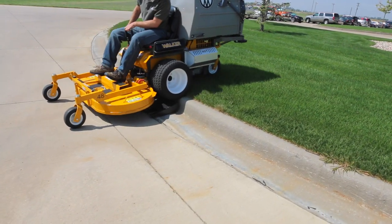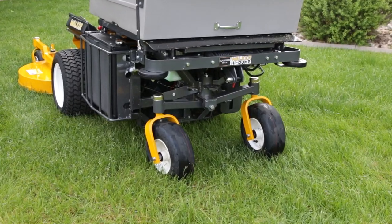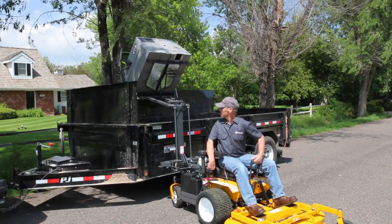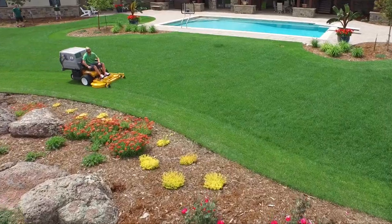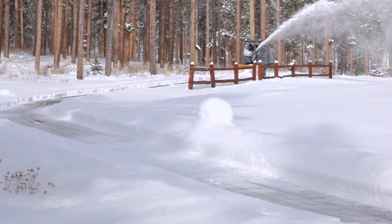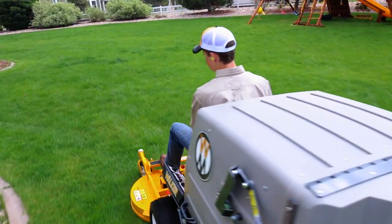Like all Walker mowers, the Model D is highly configurable, with numerous factory and dealer installed options, including a variety of tire upgrades, headlights, tail wheels and tail weights, deck height adjuster, and the power dump and high dump add-ons. Get in the seat and stay in the seat for the entire job. Wouldn't it be great to have a diesel-powered industrial mower that could handle virtually any job you can imagine? It's here, and it's called the Walker Model D. Schedule a no-obligation demonstration today to try a D21D on your lawn.